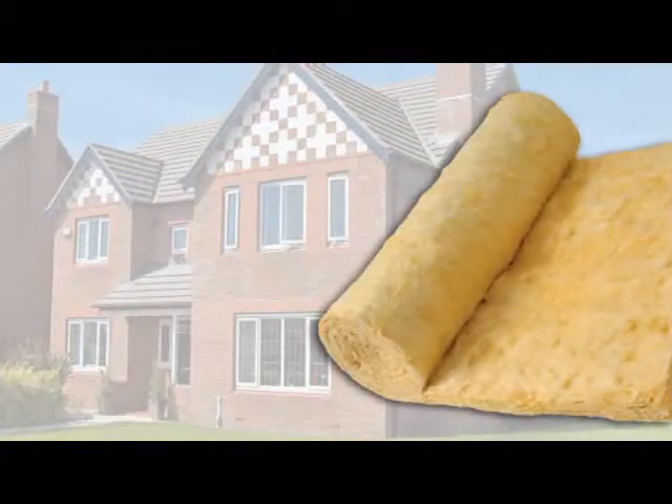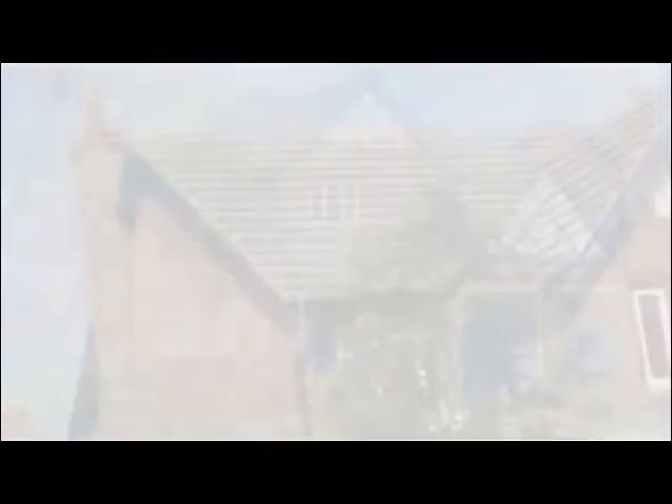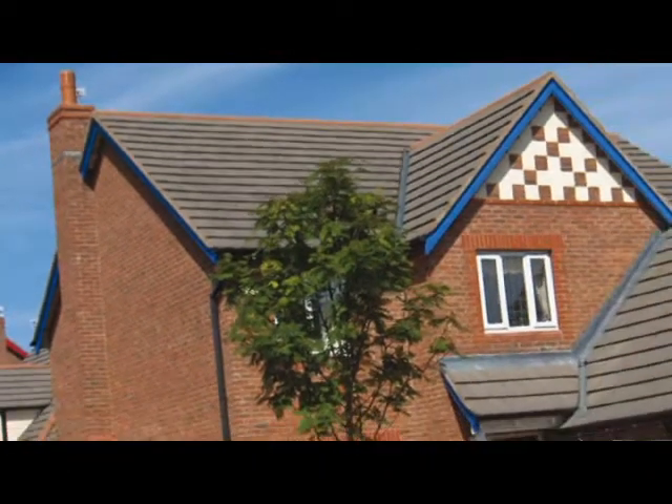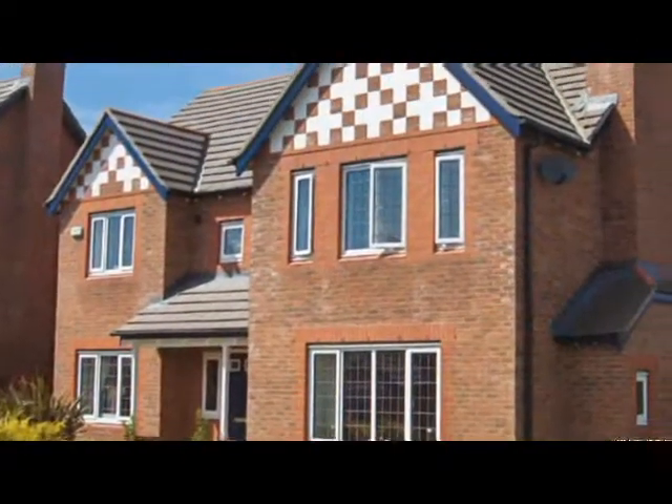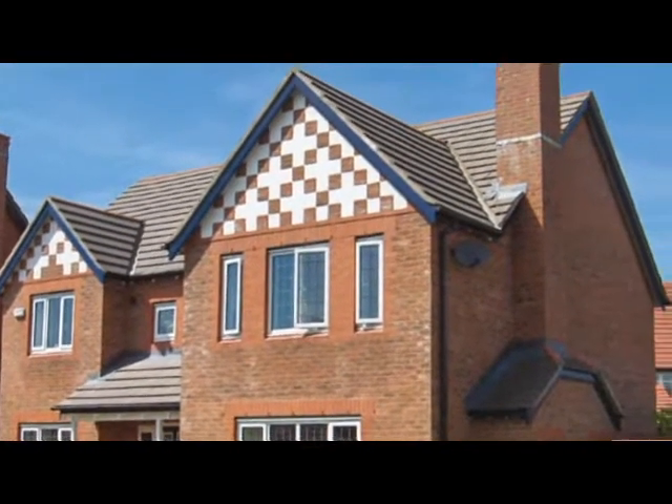Traditionally, timber frame houses have been insulated using glass wool rolls or bats. But now there's an alternative that maintains the performance and sustainability benefits of glass wool, but offers new advantages to developers, builders and installers.